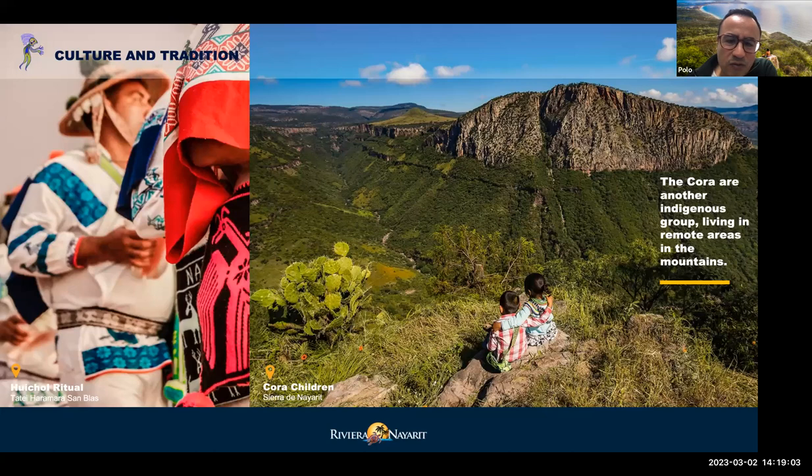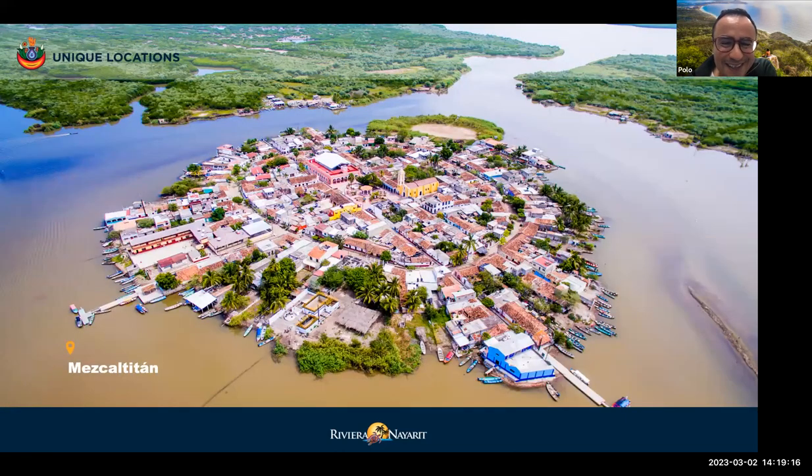We are developing new routes that go inland into the state and to the north. One attraction is the island of Mezcalitlán, a very interesting historical area. Some say this is where the Aztecs left long ago to found what is today known as Mexico City. Whether true or not, it's a fascinating legend, and this town is very popular for more adventurous travelers — located about three hours from the main tourist resorts in the south of the Riviera Nayarit.